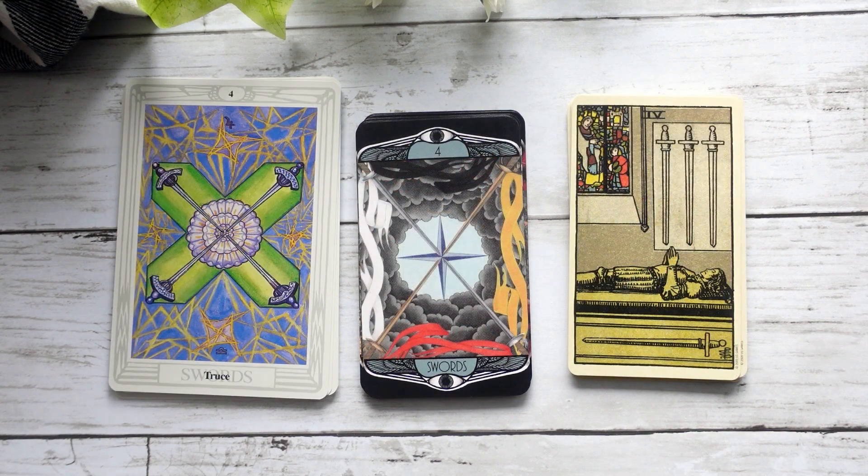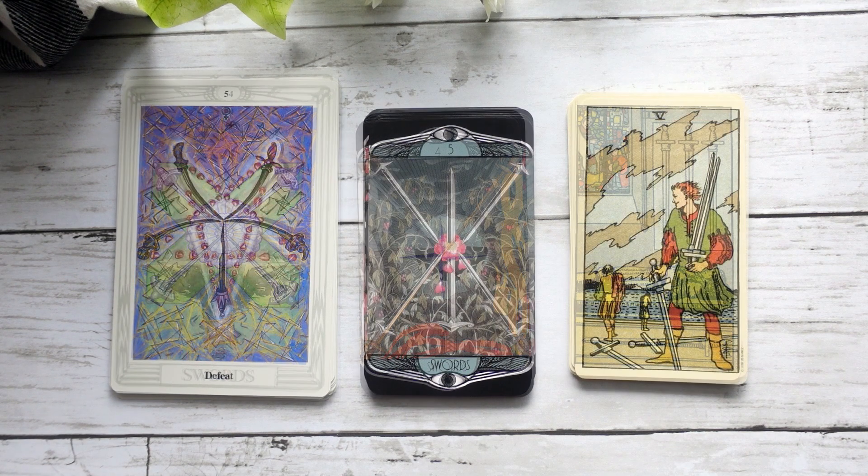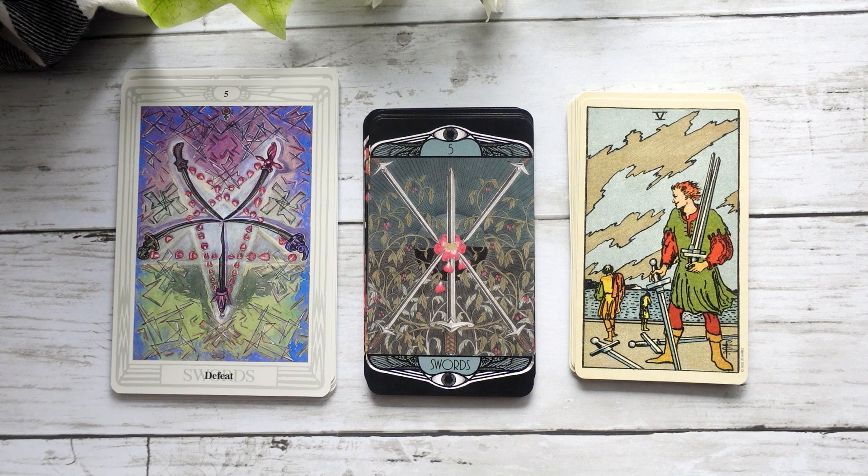Here's our Four of Swords again, which I think is more reminiscent of the Crowley-Harris deck. Five of Swords — we can kind of see that disruptive energy reflected in both cards. I love that we have the single sword in the center that is actually piercing the flower — I love that interpretation for the Five of Swords, really that idea of the thing that disrupts everything else. It's going to push its way through, and whether that's a good or a bad thing depends on the context of the situation.